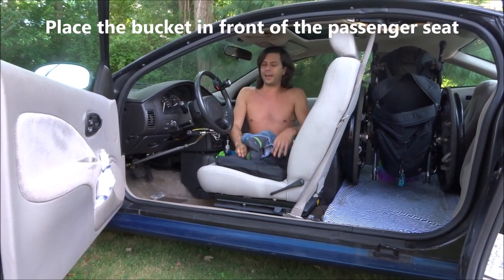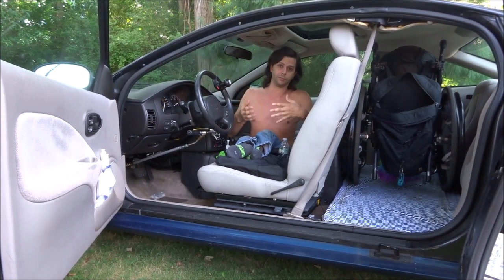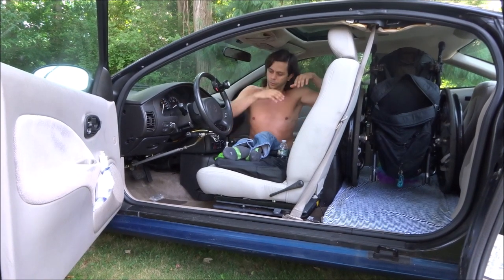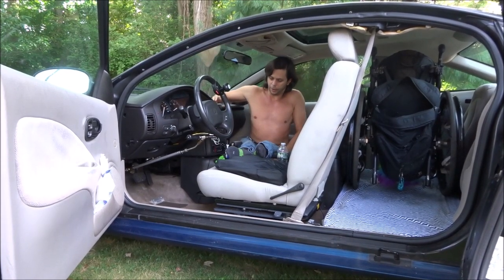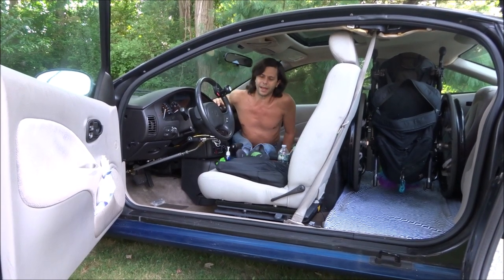So it's just a transfer like that, and again I'm fairly mobile and fairly small so it works for me. Maybe it's not going to work for you but maybe you'll get an idea of something you can do. So now I basically support myself with one arm here and one arm on the passenger seat.